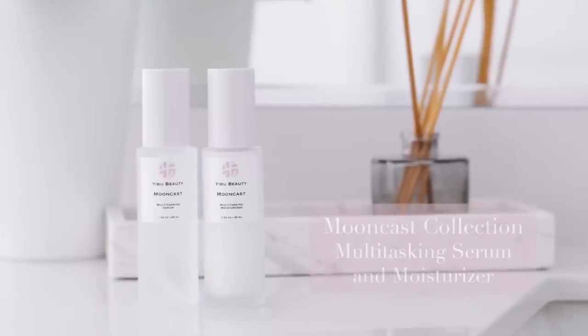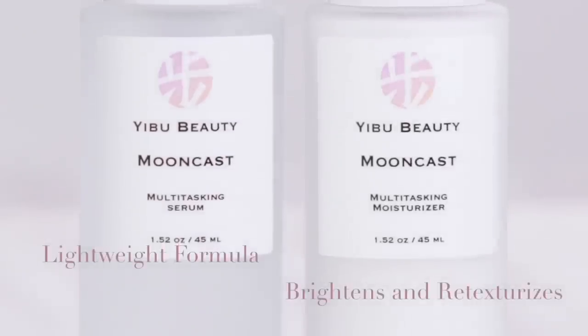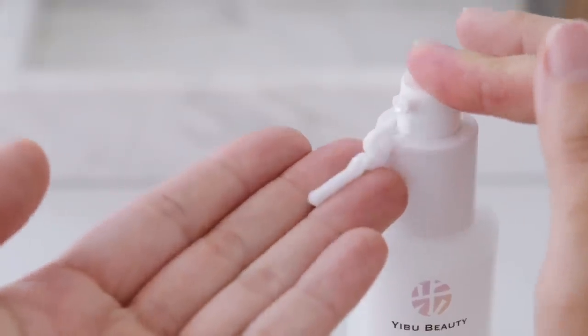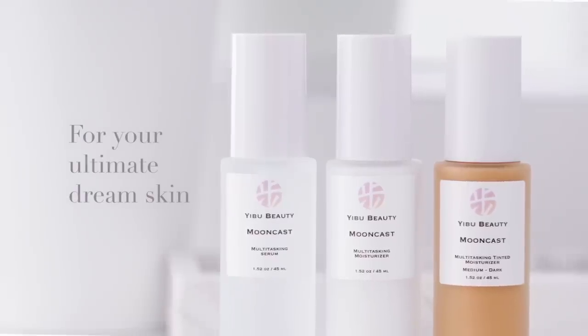Thank you so much to Eboo Beauty for sponsoring this video. Check out their Mooncast Collection, their Multitasking Serum, and their Multitasking Moisturizer. I'll put my link down below. If you use code RICHLUX, you save 50% off at checkout. Thank you, Eboo Beauty.